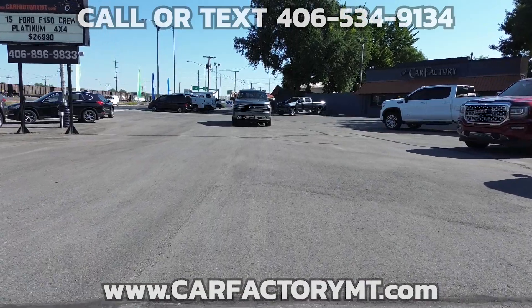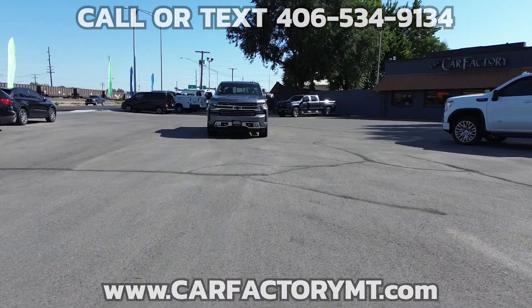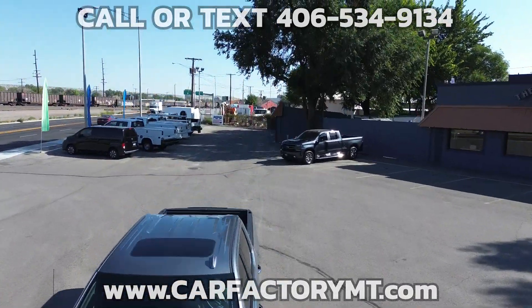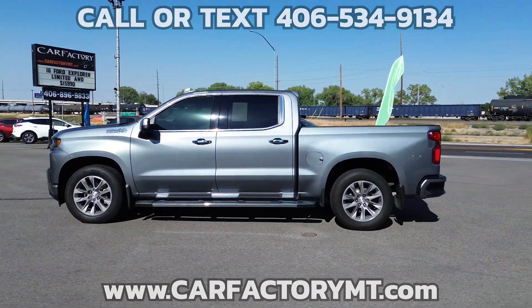This is a 2019 Chevy Silverado 1500 High Country Z71 4x4. The High Country is a one-owner truck with no accidents reported on the history report. It has low miles and runs and drives nicely.